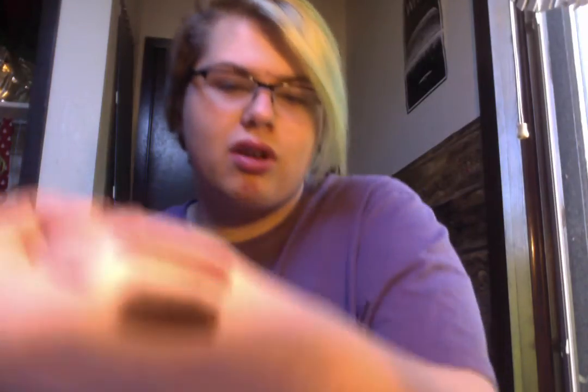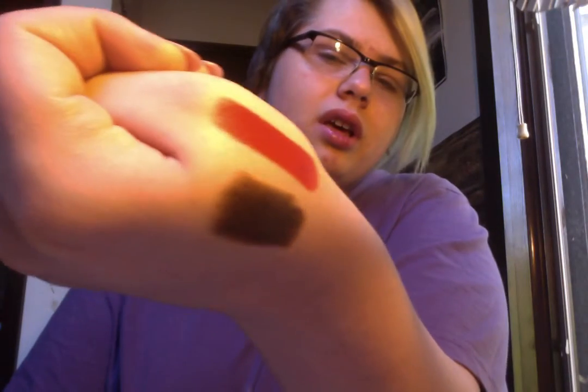My next lipstick is Matte Temper by Urban Decay. The one thing I don't like about the Urban Decay lipsticks is the applicator — I hate the slant tip and prefer the regular bullet shape where it's kind of pointy. But the color is a really pretty red-orange and it's so, so pretty. I'm definitely going to wear it a lot during summer.